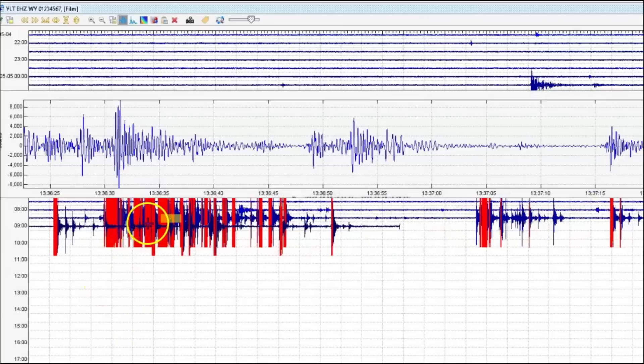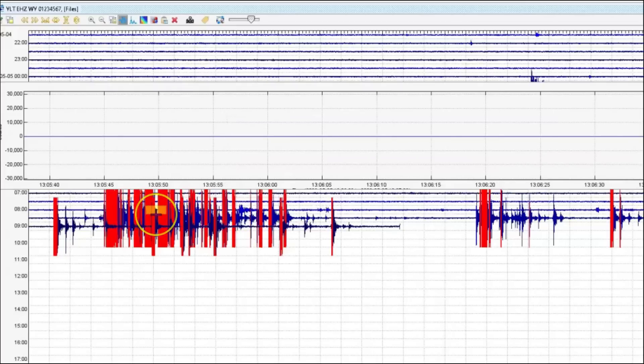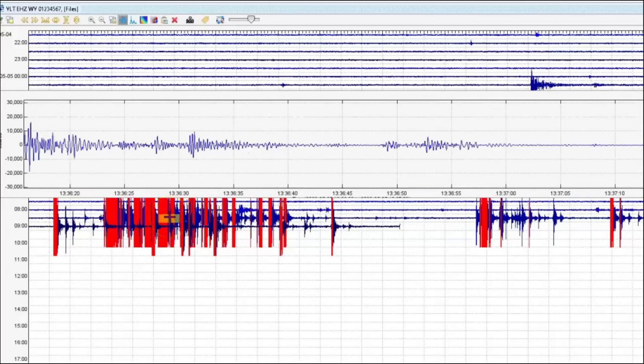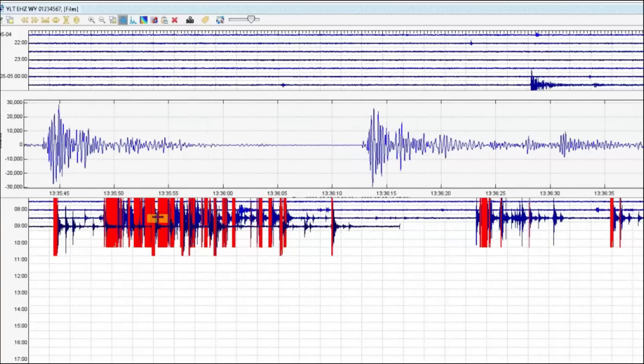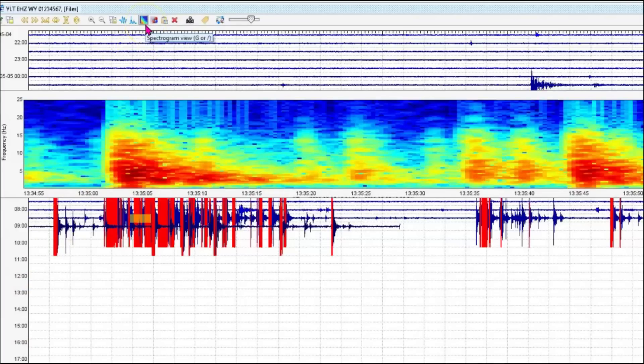They only chose to report one. Look at the heat coming up — oh my goodness. And they're saying that it is shallow. You can see the heated water, lots of gases, magma. Yeah, only reported one.